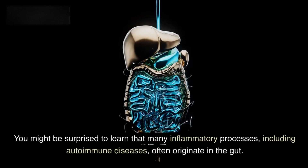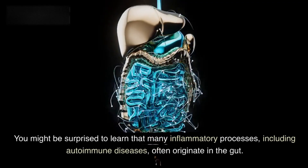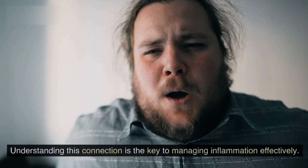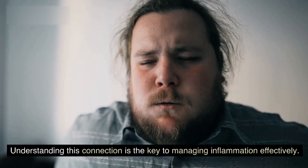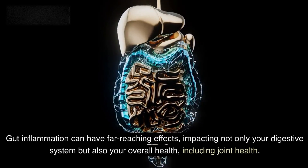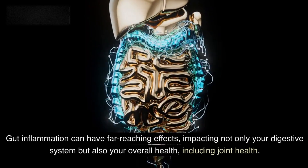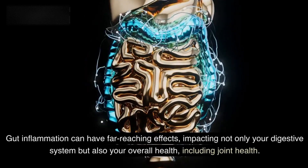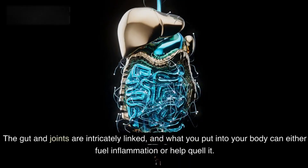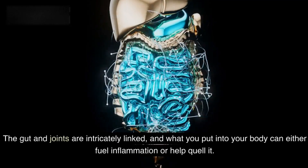You might be surprised to learn that many inflammatory processes, including autoimmune diseases, often originate in the gut. Understanding this connection is the key to managing inflammation effectively. Gut inflammation can have far-reaching effects, impacting not only your digestive system but also your overall health, including joint health. The gut and joints are intricately linked, and what you put into your body can either fuel inflammation or help quell it.